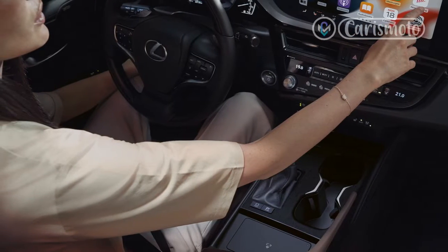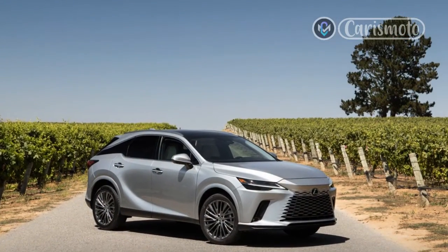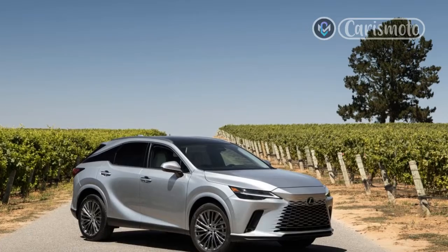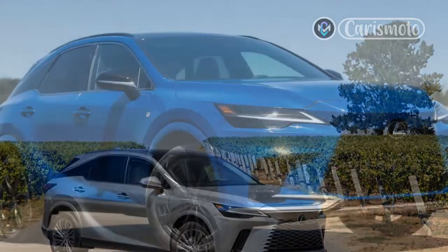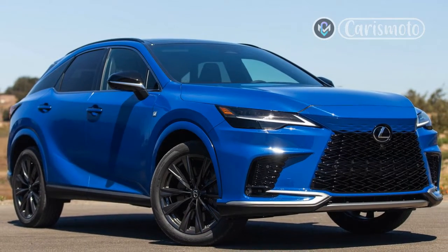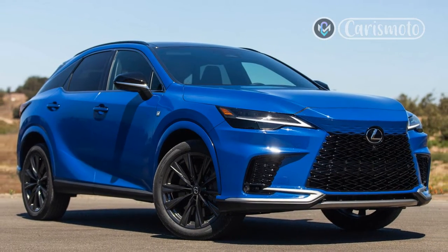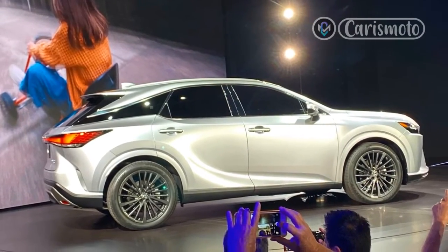There's been no change to the powertrains of the IS lineup for 2023. The range starts off with a 241-horsepower 2.0-liter turbo-4 in the IS300, a 311-horsepower 3.5-liter V6 in the IS350F Sport, and a 472-horsepower 5.0-liter V8 in the IS500F Sport.